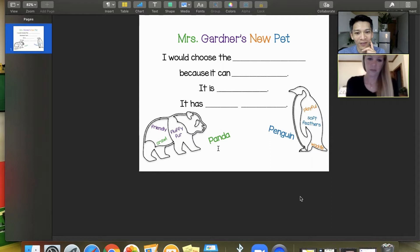Inside the panda shape: friendly, crawl, fluffy, fur. Outside, the word 'panda.' On the other side there's a penguin shape with: playful, soft, feathers, waddle. Outside, the word 'penguin.' Kids have these awesome sentence starters and frames. They have context for writing and are so engaged because they see their teacher and the animals pop up by her fireplace.